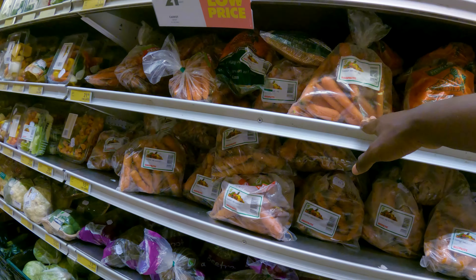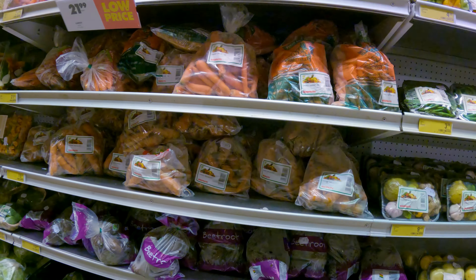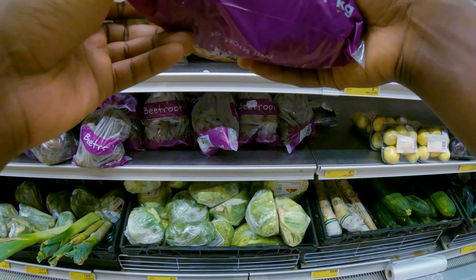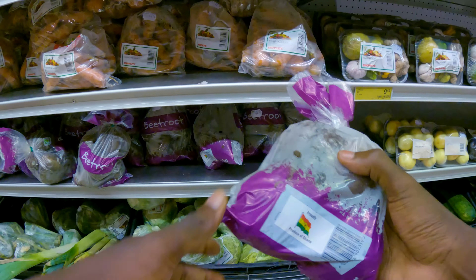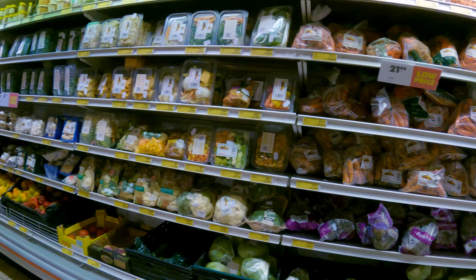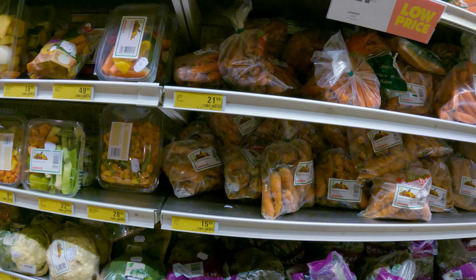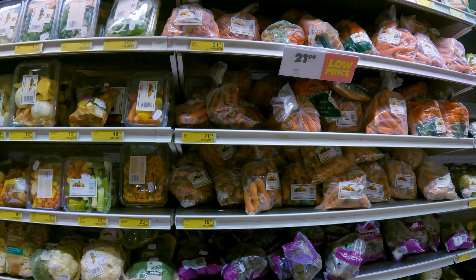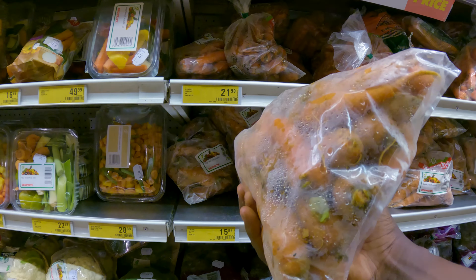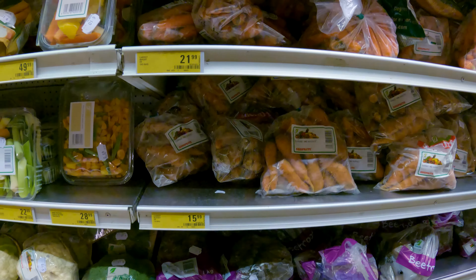Let's see the food section — lots of food here. This is carrots — carrots, imported. Some of the items are imported, some are local. This one has the Ghana flag showing it's produced in Ghana. How much are the carrots? 15 cedis — that's a lot of carrots for 15 cedis, about $1.50 for 1 kg of carrots. That's very good. Vegetable mix for about 22 cedis, about $2.